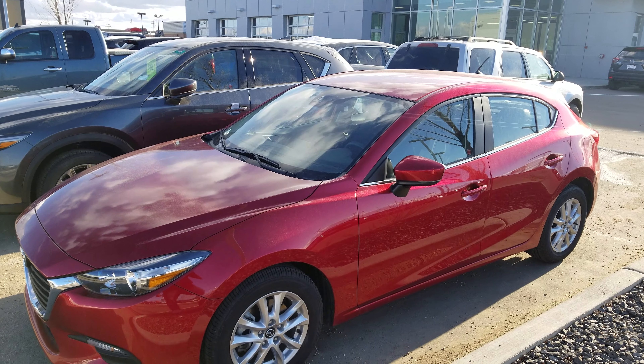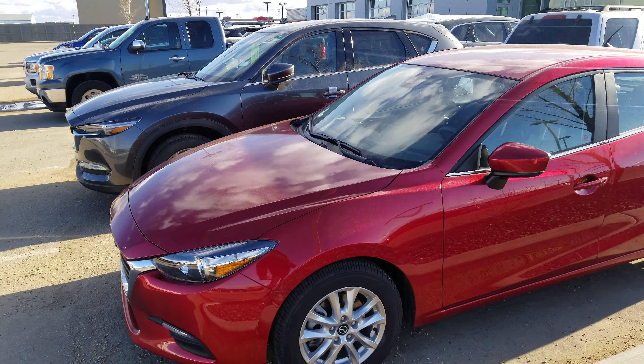Hey Jesse, this is Nav here from LA Mazda. Today I wanted to go over the 2018 Mazda 3 Sport 50th Anniversary.